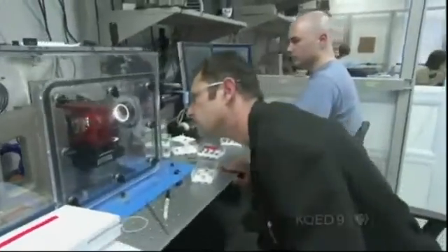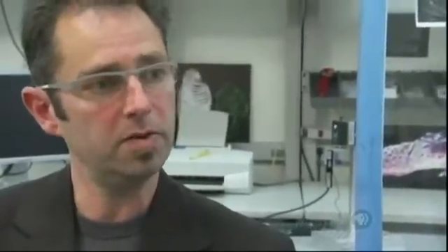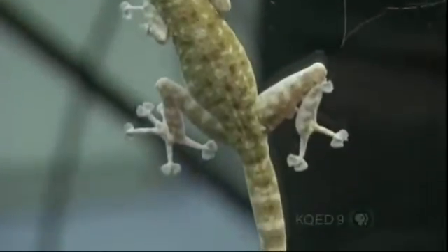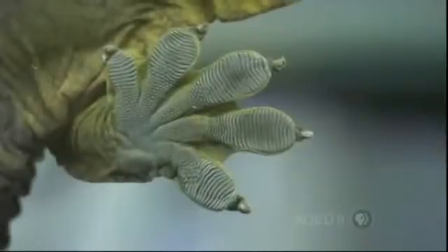We can measure just how powerful all that gecko hair can be. What we measured really surprised us, because the force was so large that a gecko's worth of hair stuck at once could lift about 250 pounds — that's a lot of stick in a very little package. But it unsticks just as easily when the gecko peels its toes off the surface. This is an adhesive that's sticky when and where the gecko wants it to be, but not sticky the rest of the time. A smart adhesive.